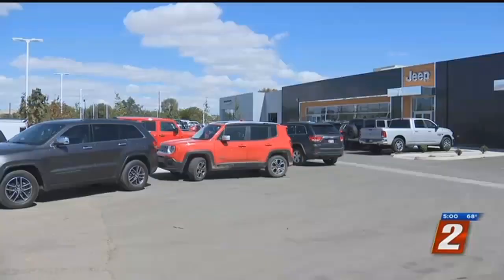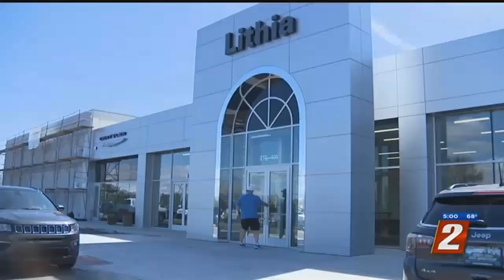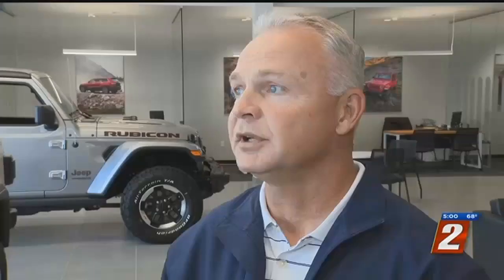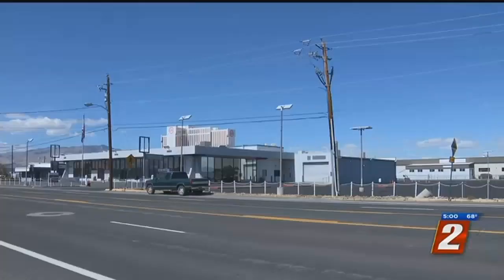There's a lot of work happening at Plum and Kitsky, but don't let it fool you. The new home of Lithia Chrysler Jeep of Reno is open for business. We have some more paving and some more curb work to do, but it's coming together pretty quick. The dealership moved to this location 10 days ago.